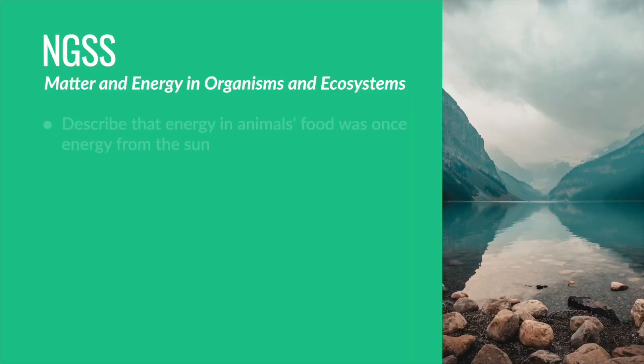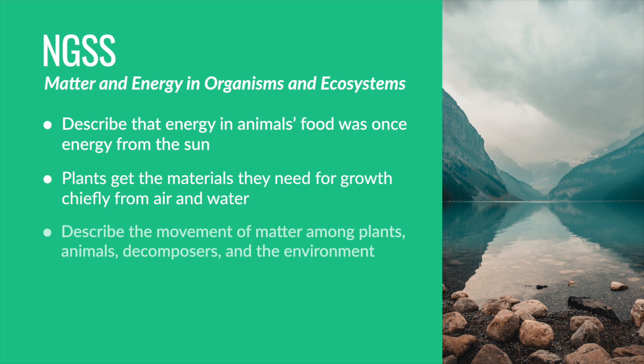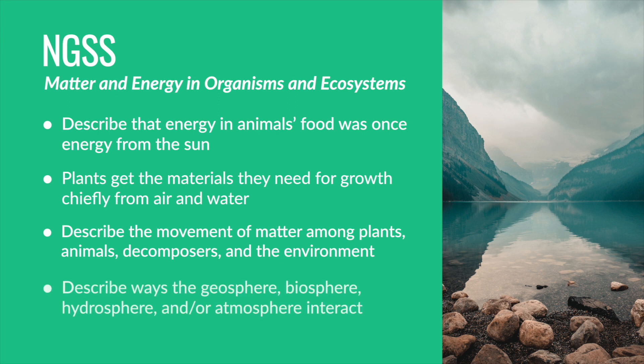Students had to use models to describe that energy in animals' food was once energy from the sun; support an argument that plants get the materials they need to grow chiefly from air and water; develop a model to describe the movement of matter among plants, animals, decomposers, and the environment; and finally develop a model using an example to describe ways the geosphere, biosphere, hydrosphere, and the atmosphere interact.